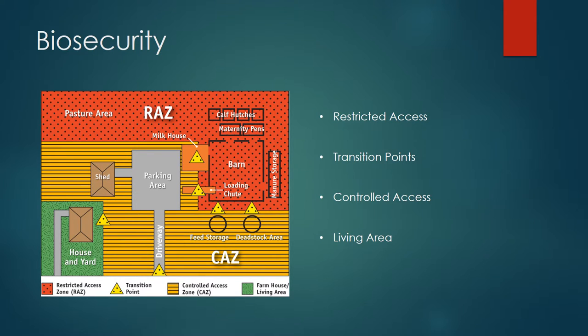Restricted areas are where the animal lives and should be accessed only by operation management. Transition points should contain clean clothes and areas of disinfection. Controlled access areas should only be opened by employees and very few guests, and the living area should be detained from the other three. By splitting the operation into four zones, it limits the amount of disease in the area and stops it from spreading throughout your system.